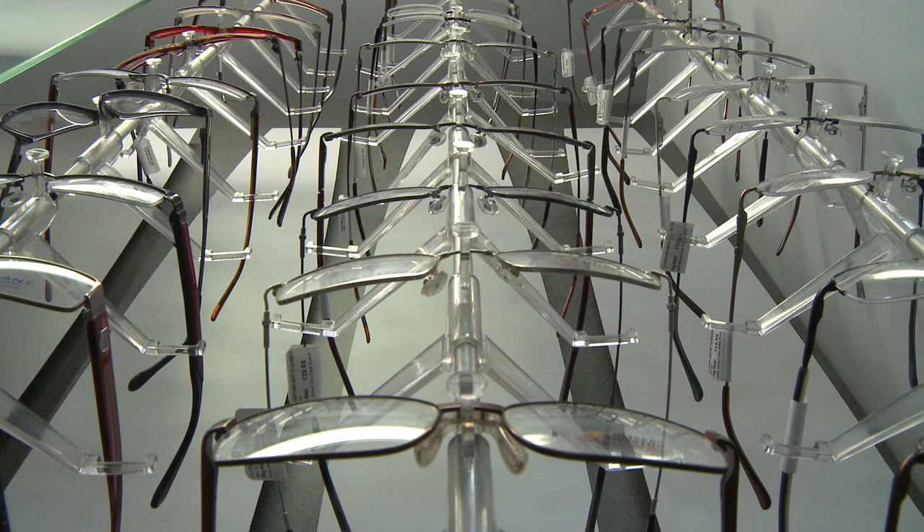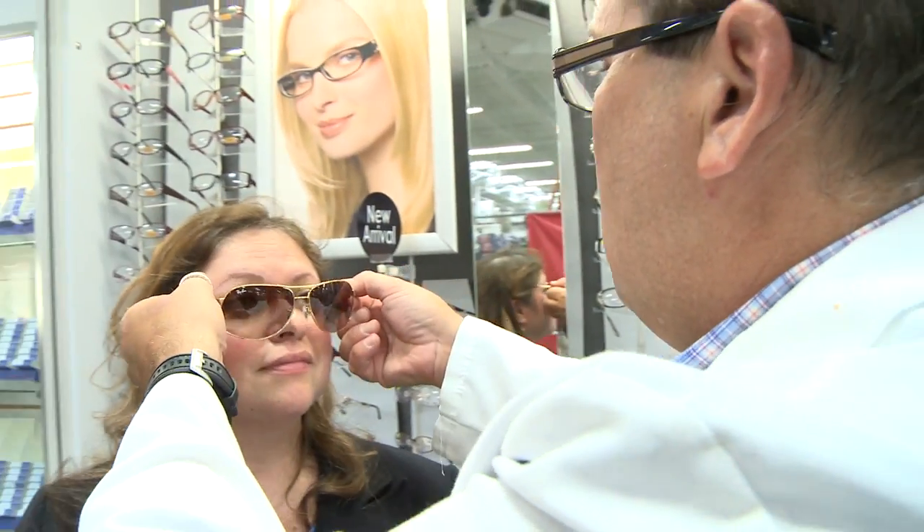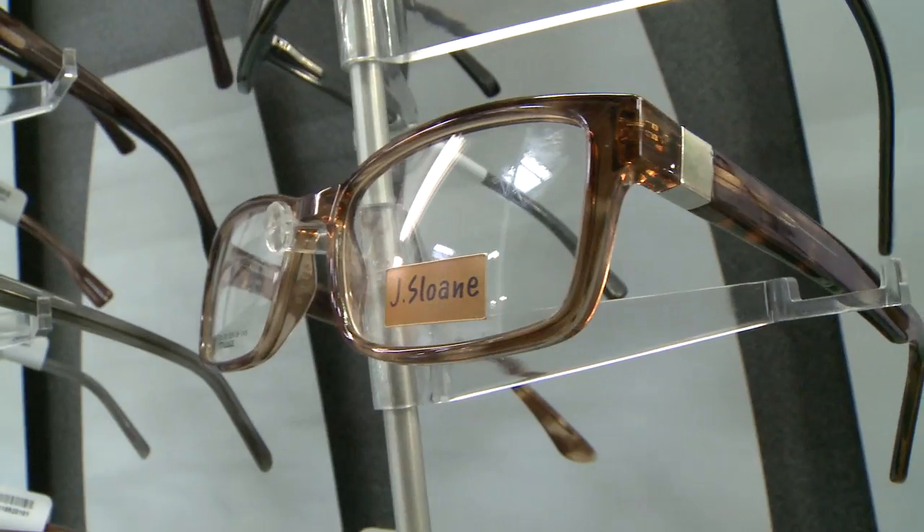For those who need to both see well and look good, however, the solution's a bit fuzzier. Here's the step-by-step to save hundreds on your next pair of glasses.